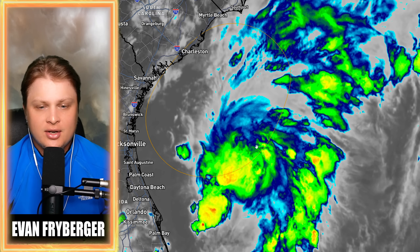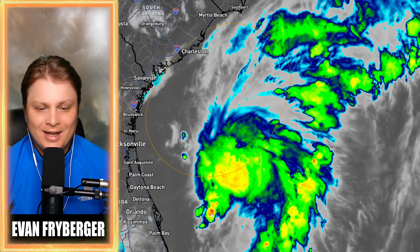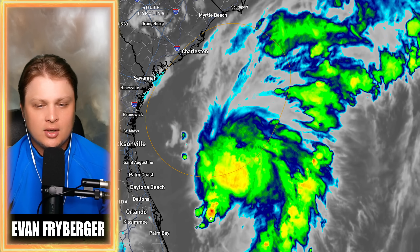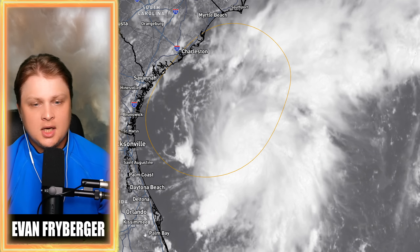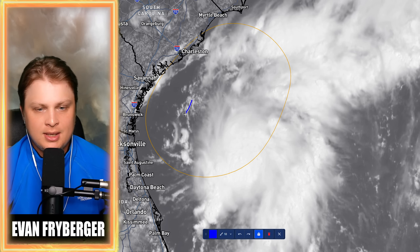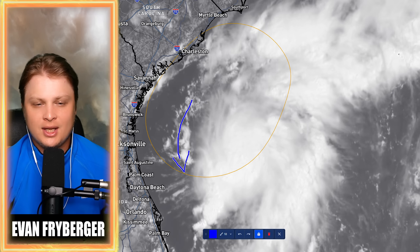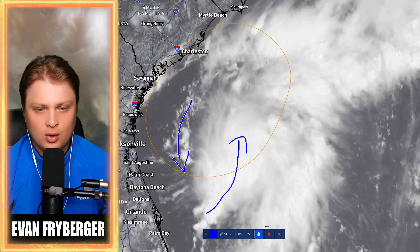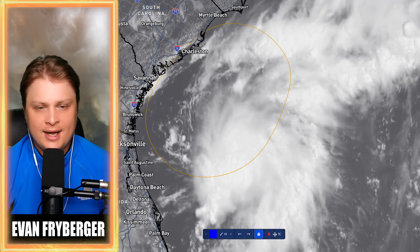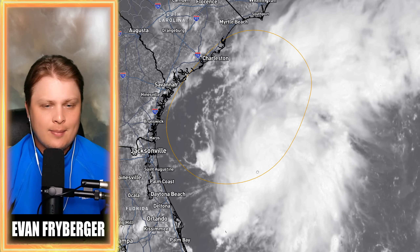Starting off with looking at our tropical system, you can see we do have some cold cloud tops here — the orange and reddish colors indicate that we do have some healthy thunderstorm activity in and around the center of pressure of the storm at the current moment. Coming over to our visible satellite, that spin starts to become a little bit better to see. We've got some north-to-south movement on the western side and south-to-north movement on the right side of this storm, definitely indicating a surface center of rotation or circulation developing with our tropical low.